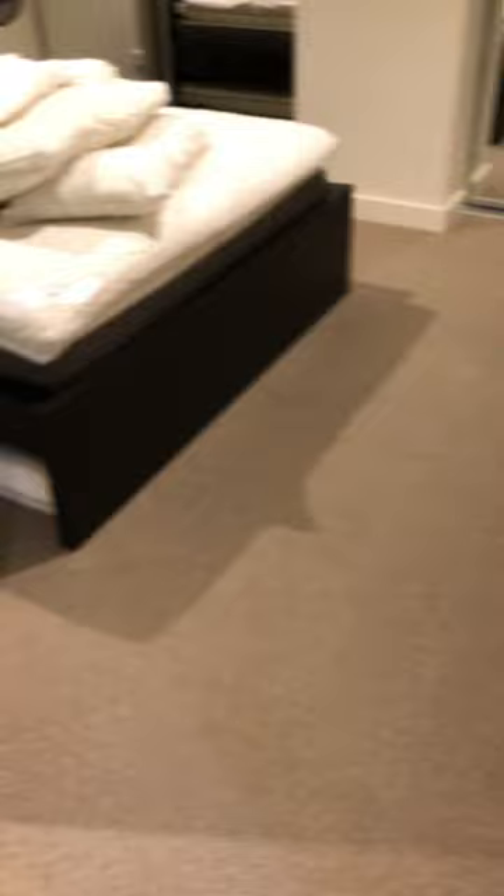Here's the first bedroom, comes with a queen-size bed. Huge mirrors. Very good space. And here is a bathroom. This one is the laundry.